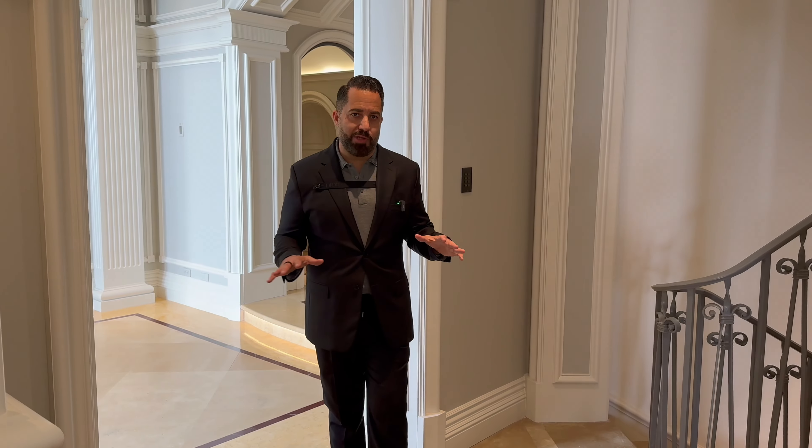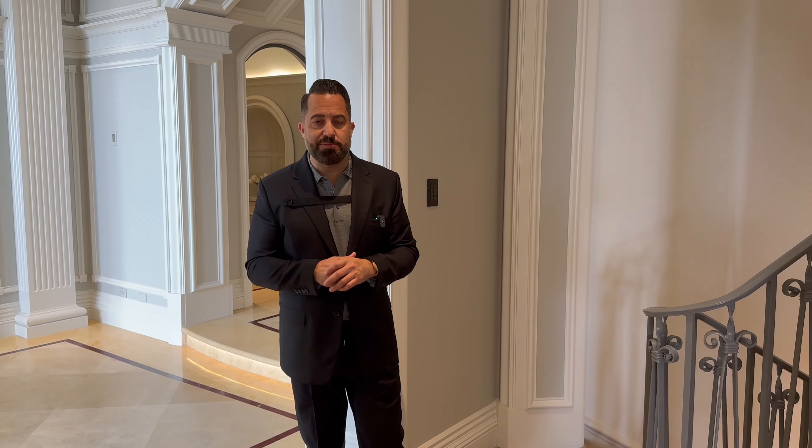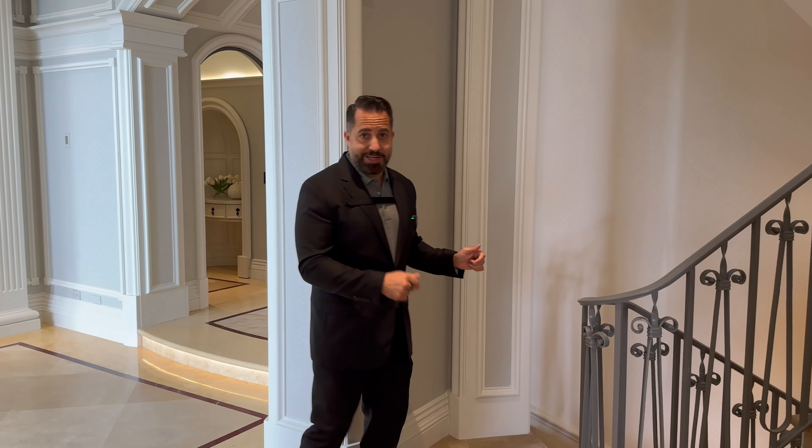Pretty much wrapped up on the main grade level here. We're going to run downstairs and I'm going to show you all the cool features in the basement — from the theater to the spa and everything. See you guys down there.